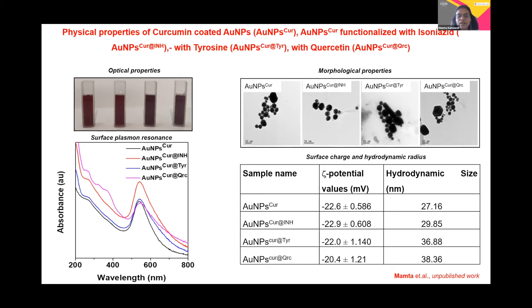We further examined their surface charges and hydrodynamic radii. The zeta potential values listed here are in the negative range, starting from minus 20 mV. These values indicate that the particles bear negative charge, and the hydrodynamic radii show an increase in values. All of these lead to confirmation of the formation of the nanoparticles.